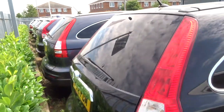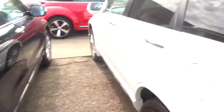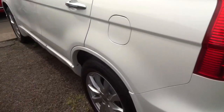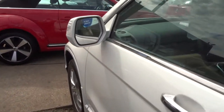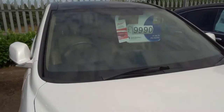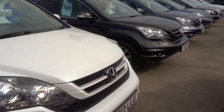All of our cars have a 160-point inspection before they come on sale, and then after sale they have another 160-point inspection. At that stage if there was an MOT due we'd do that independently. We give you 3 months or 1,000 mile warranty as standard, and you can extend that up to 4 years for £500 a year.